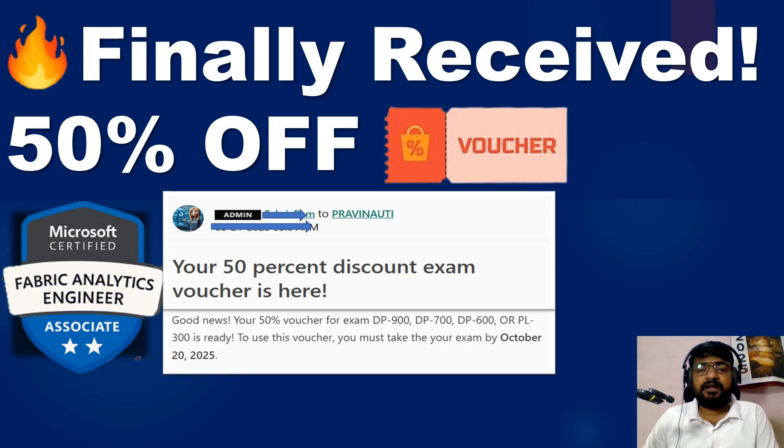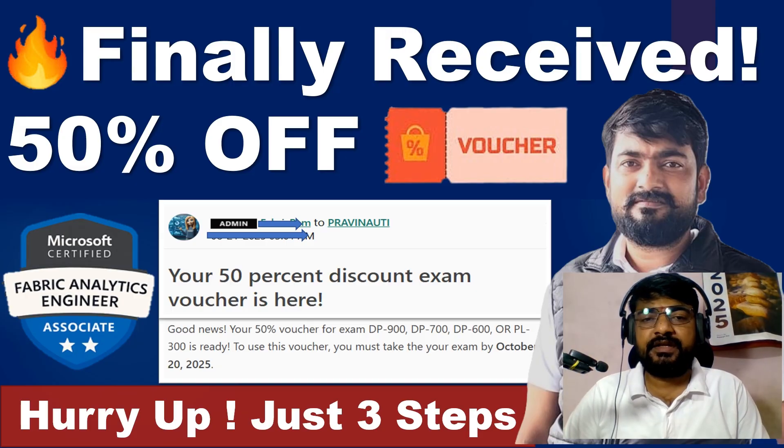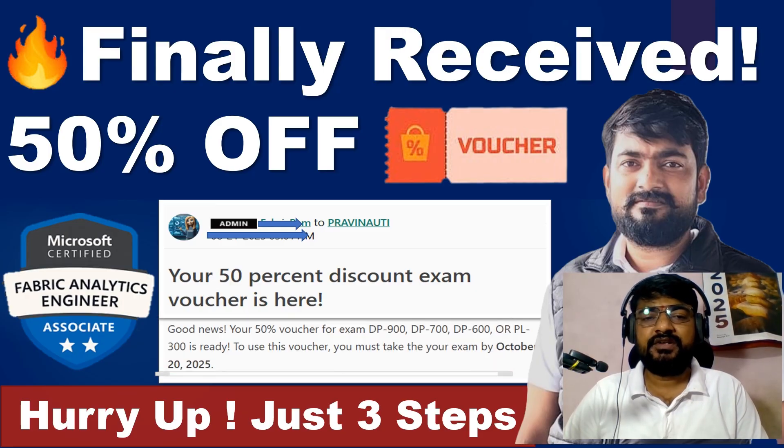In this video I will share the details on how you can check and validate the exam voucher. If you are planning for any Microsoft certification with 50% off, you can follow three simple steps and you will also receive the 50% exam voucher. Please watch this video till the end. If you are new to my YouTube channel, please subscribe and hit the bell icon for new updates on Microsoft certifications.